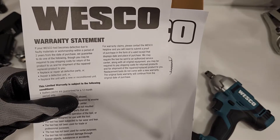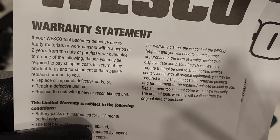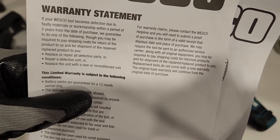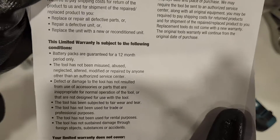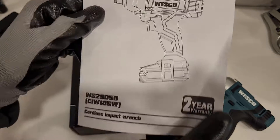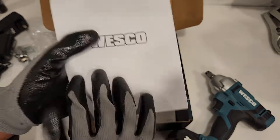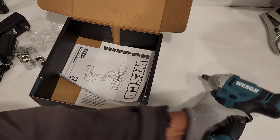Let's go to the warranty — replace or repair, repair or replace. Contact WESCO helpline. Here's the manual. Two year warranty, WESCO.